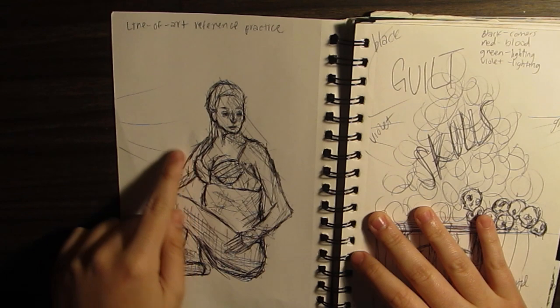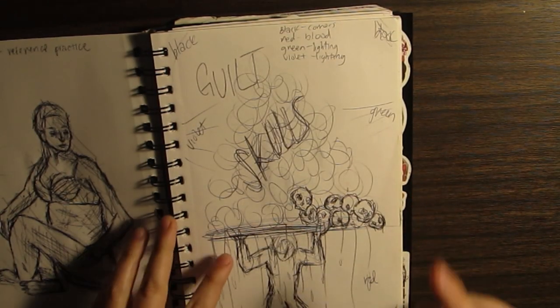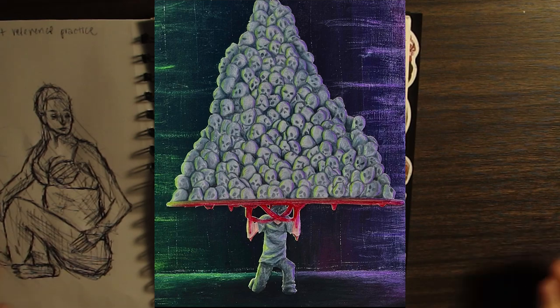Here's another one from Line of Art as well. And this is from an AP art piece — I'll show the finished piece right now. And this was the sketch for it.